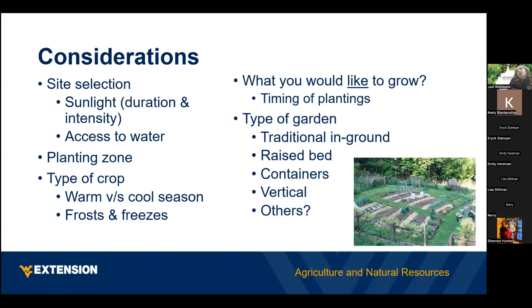Your planting zone determines what kind of crop you can grow and when the growing season is. The type of crop — whether it's a warm season or a cool season crop — is really important because it tells you when to plant. Your planting zone also dictates when the last frost and freeze will most likely occur in your area. One thing you really want to consider is what do you like to grow. As most important — you shouldn't be planting things that you don't want to eat. Sometimes people say, 'I plant tomatoes because my grandpa planted tomatoes,' but if you don't like tomatoes then don't plant any tomatoes.